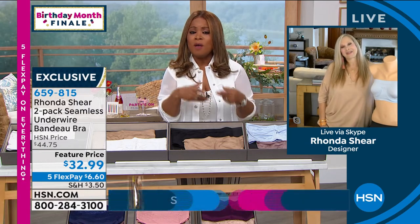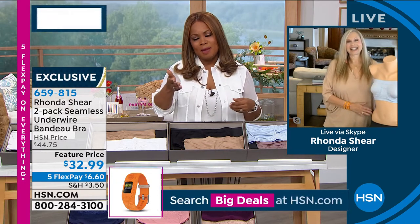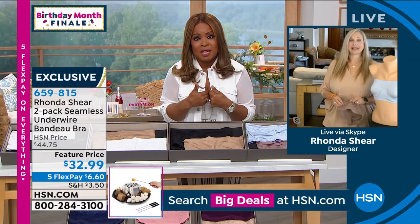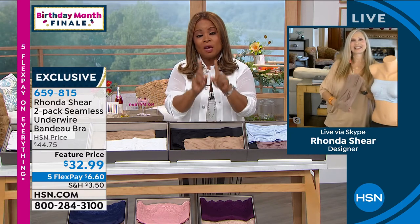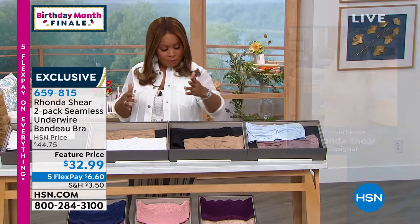I'm so happy it's in the show. For those of you that have it, please call. I know that Rhonda is Skyping from her home, but we'd love to talk to you. If you love it as much as I do — thousands have been sold — it's a two-pack that we get to share with everybody. I'm going to quickly go through the colors and then have Rhonda walk us through the design elements.